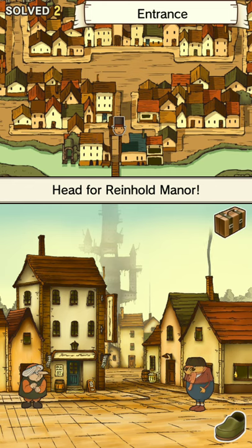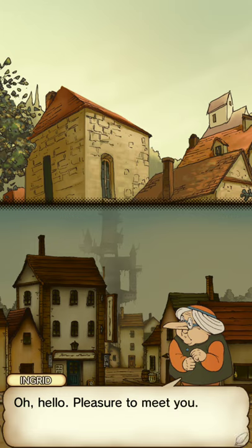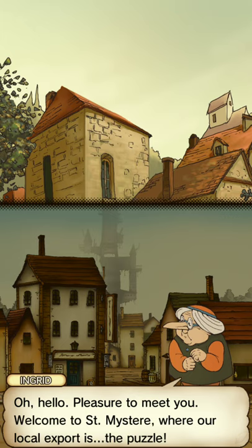Let's talk to this nice old grandma-looking lady. She seemed very friendly, so let's talk to her. Oh hello, pleasure to meet you. Her name is Ingrid. Well hello, Grandma Ingrid. Welcome to St. Mystere, where our local export is the puzzle.